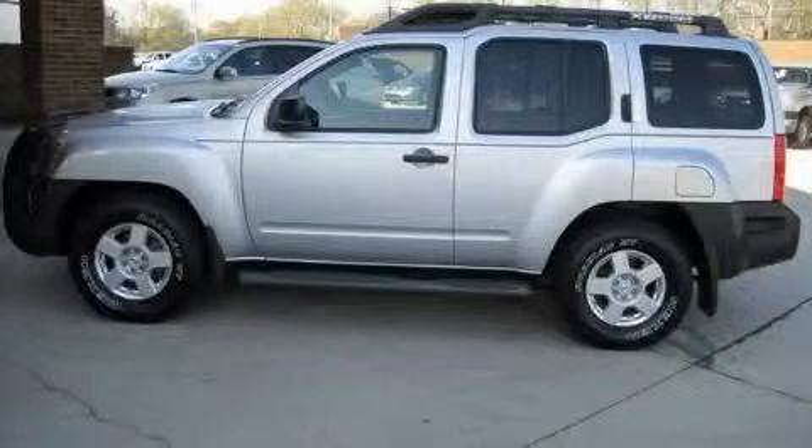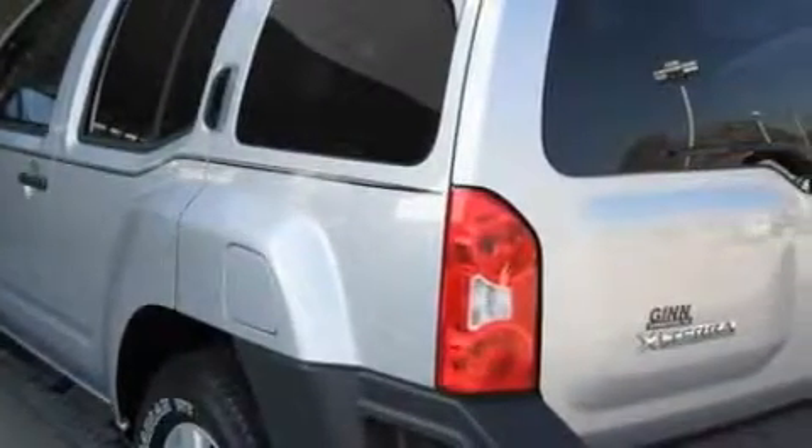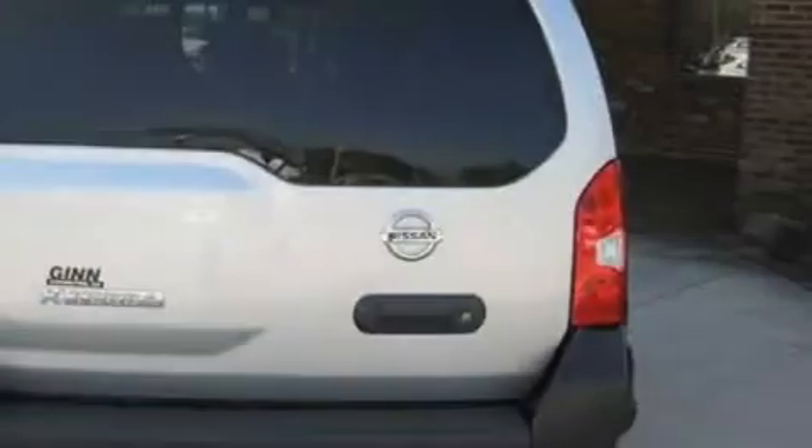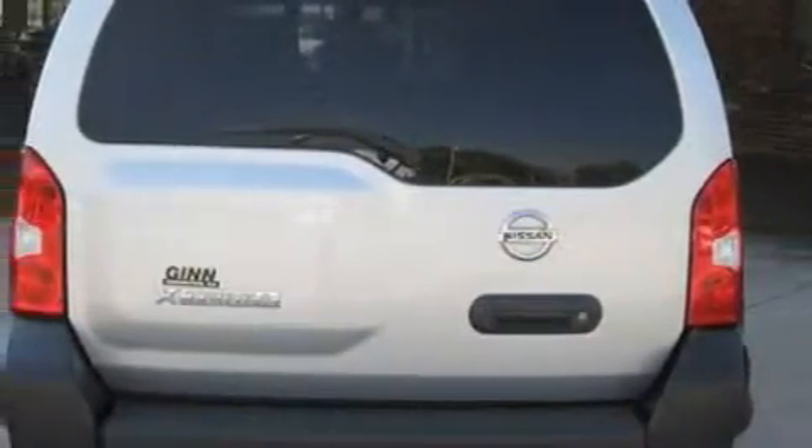This is a 2007 Nissan Xterra, ready for the trail. This Nissan features air conditioning, a tilt steering wheel, a CD player, a low tire pressure indicator, rear impact crumple zones, and this vehicle has just over 36,000 miles.